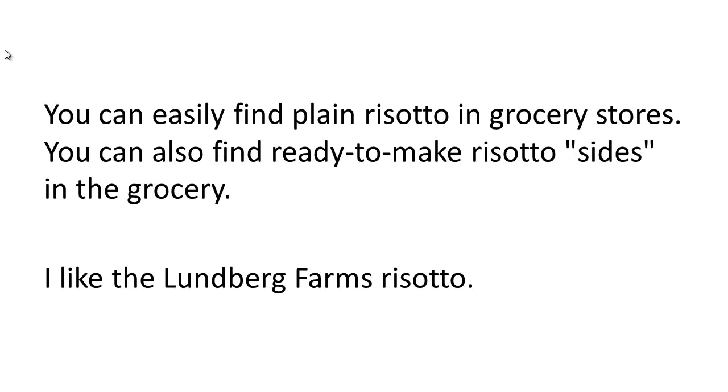You can easily find plain risotto in grocery stores, and you can also find ready-to-make risotto sides in your local store. I like the brand Lundberg Farms — they make several boxed risotto sides, and they're usually by the macaroni and cheese type sides in your grocery store.